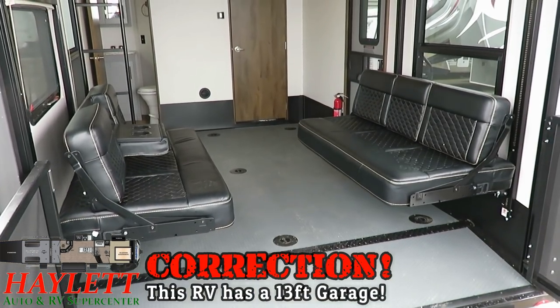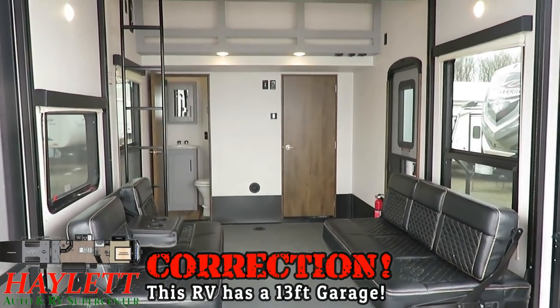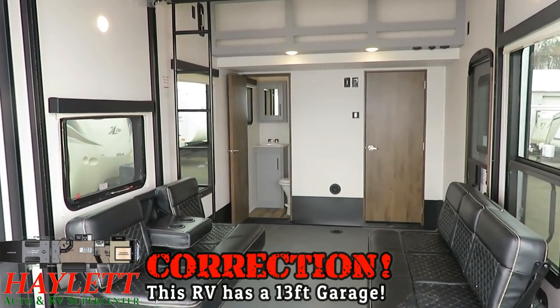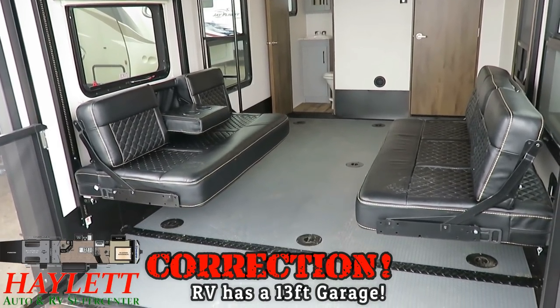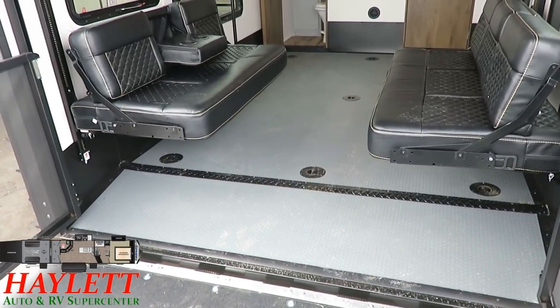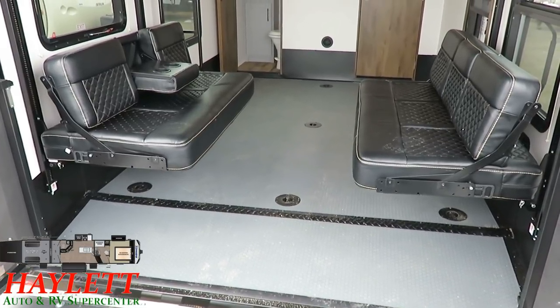Now with a 12-foot garage, you could put nearly anything you want back here. That's enough to fit almost any current modern toy. There's a few that won't fit, but that's why we have an occasional bigger garage unit here at Halet RV. Typically speaking, 12-foot seems to be enough to handle most anything. You've got industrial rubberized flooring through the whole thing, so it gives your tires on your toys good grip.